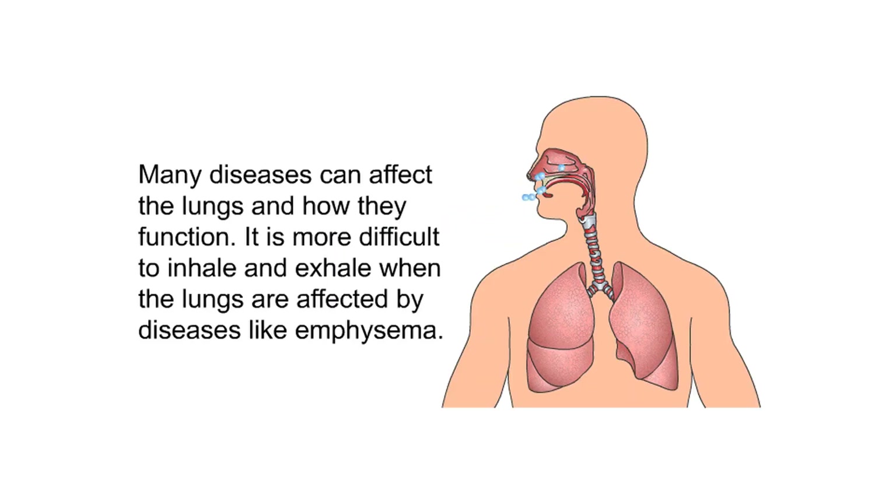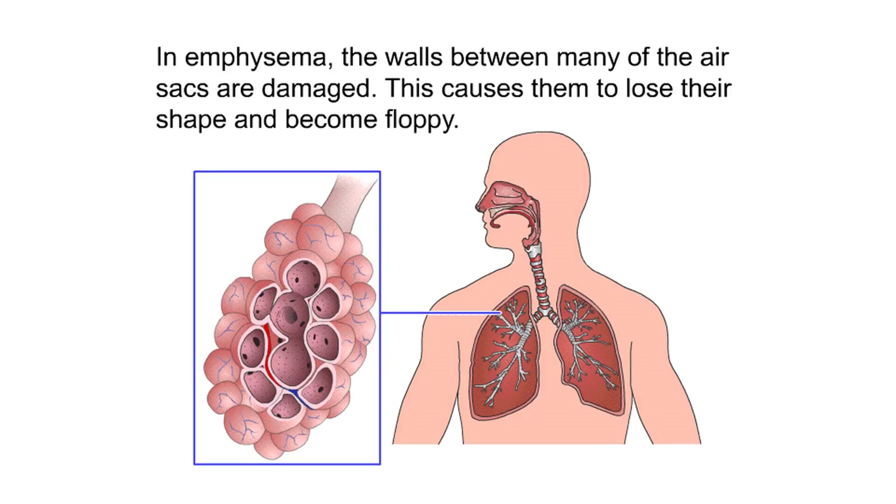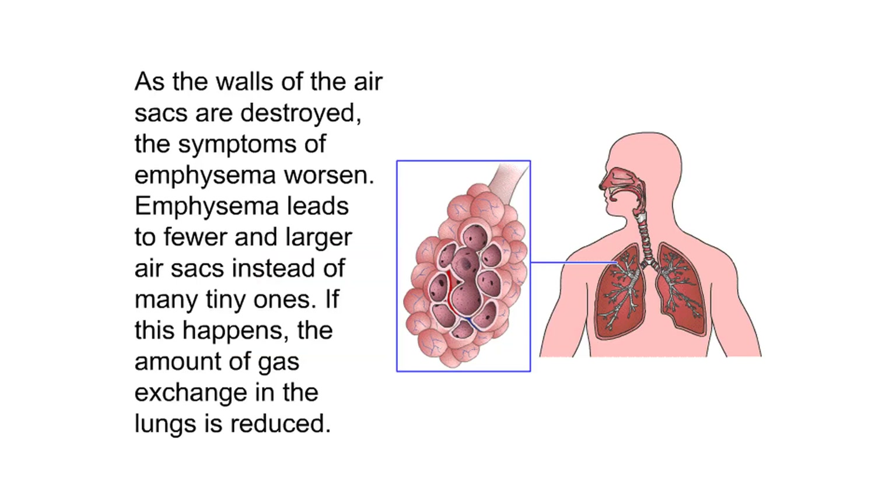Many diseases can affect the lungs and how they function. It is more difficult to inhale and exhale when the lungs are affected by diseases like emphysema. In emphysema, the walls between many of the air sacs are damaged, causing them to lose their shape and become floppy. As the walls of the air sacs are destroyed, emphysema leads to fewer and larger air sacs instead of many tiny ones, reducing the amount of gas exchange in the lungs.